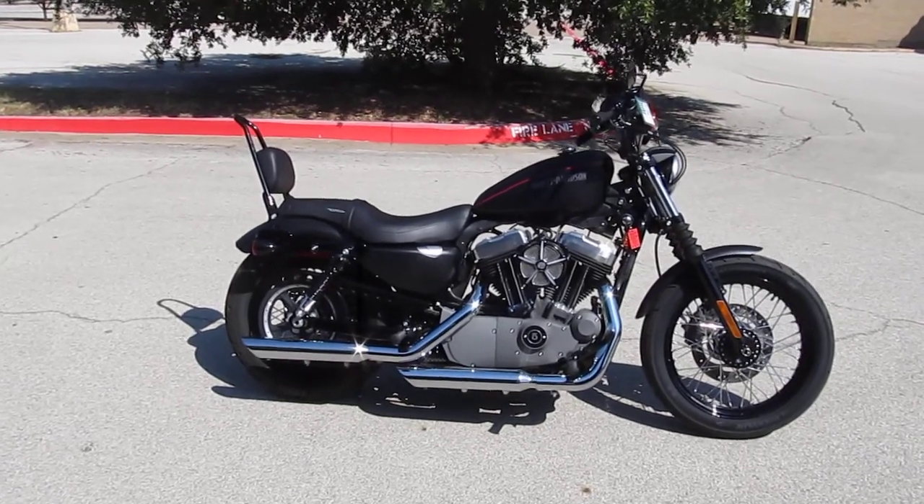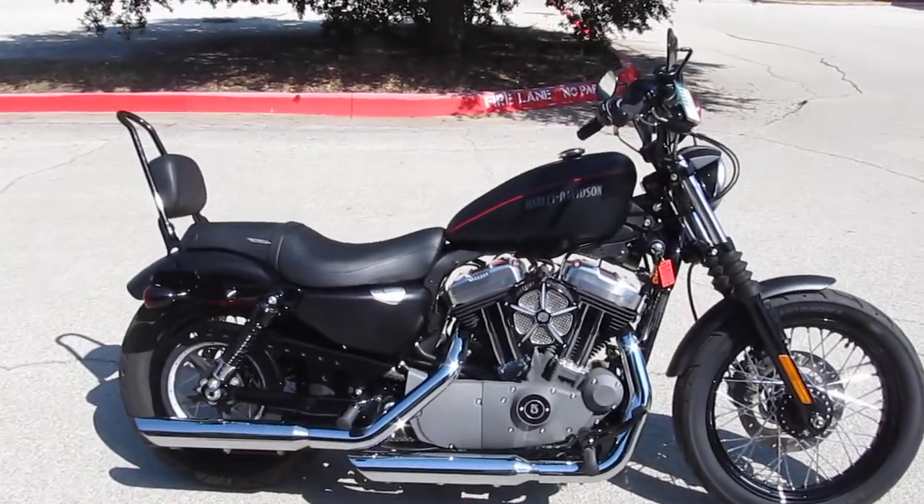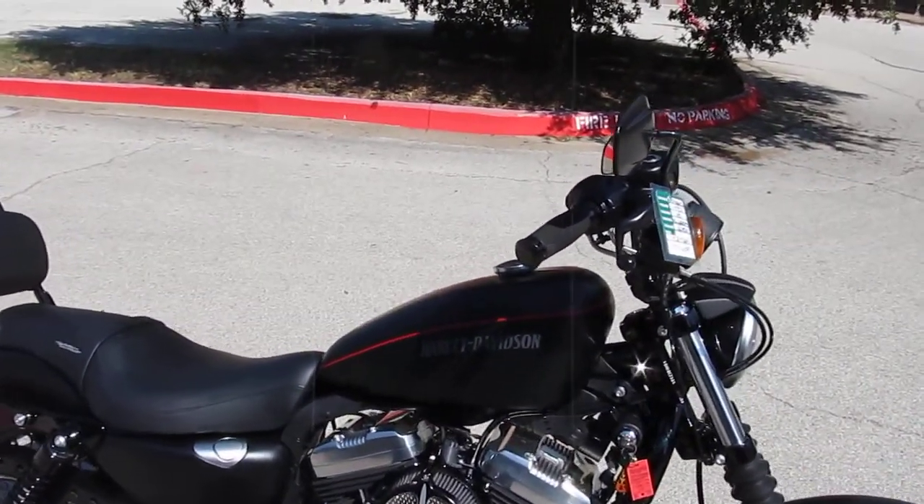Hello folks, Gino here with American Motorcycle Trading Company in Arlington, Texas. Today I want to show you this 2012 Harley-Davidson XL1200 Nightster.